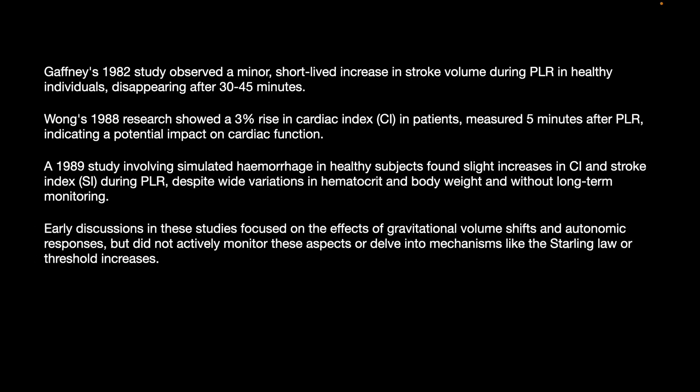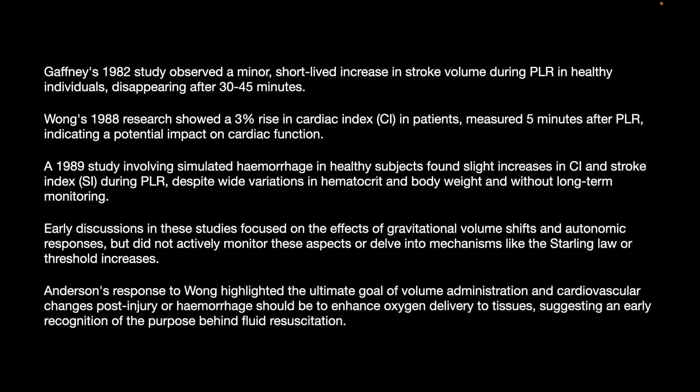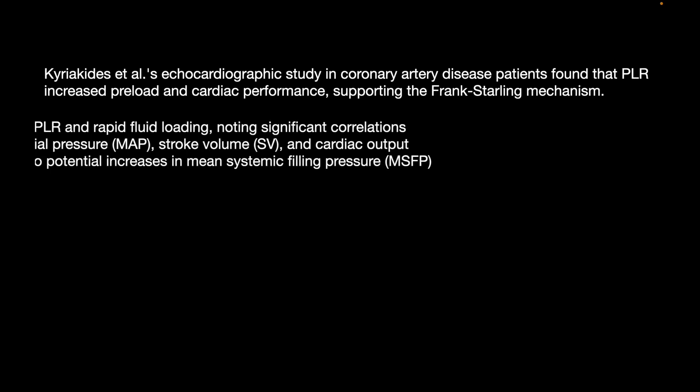Early discussions focused on the effects of gravitational volume shifts and autonomic responses but did not actively monitor these aspects or delve into mechanisms like Starling's law or threshold increases. Andersen's response to Wong highlighted that the ultimate goal of volume administration post-injury hemorrhage should be to enhance oxygen delivery to the tissue, suggesting early recognition of the purpose behind fluid responsiveness. Kairia Kitts et al.'s echocardiographic study in coronary artery disease patients found that PLR increased preload and cardiac performance, supporting the Frank-Starling mechanism.